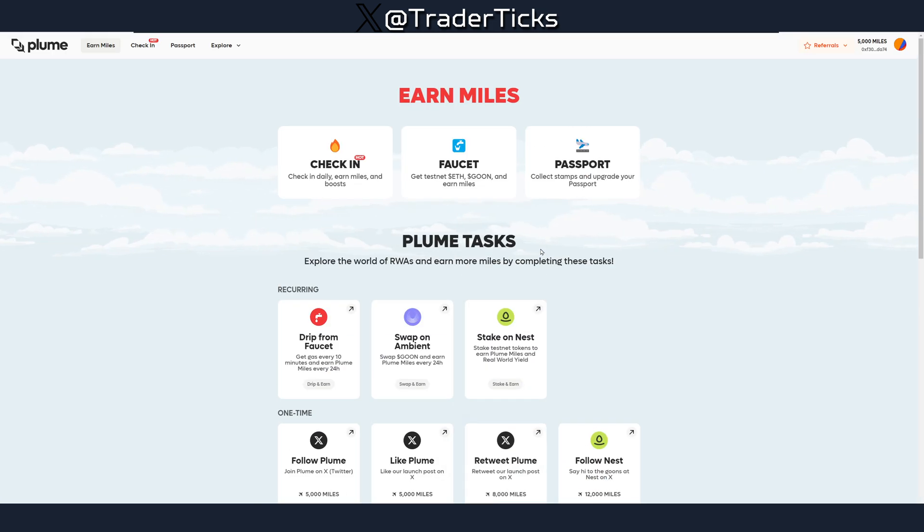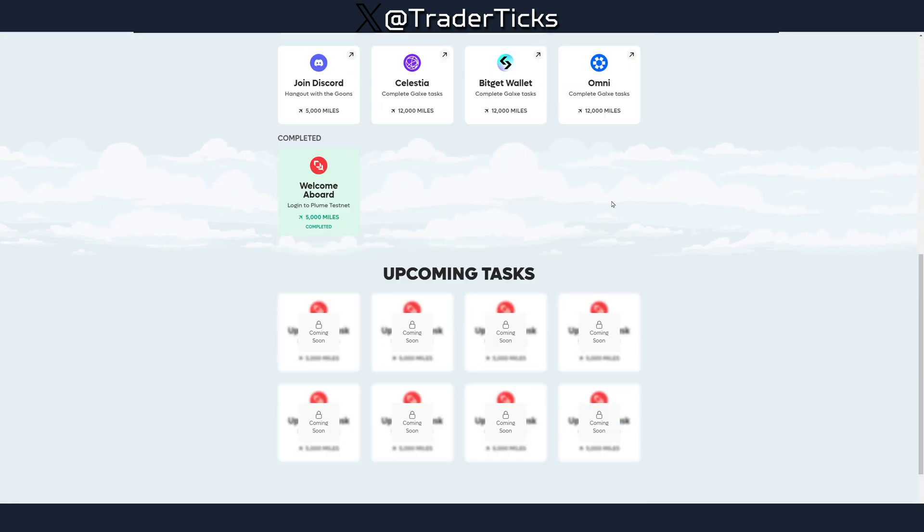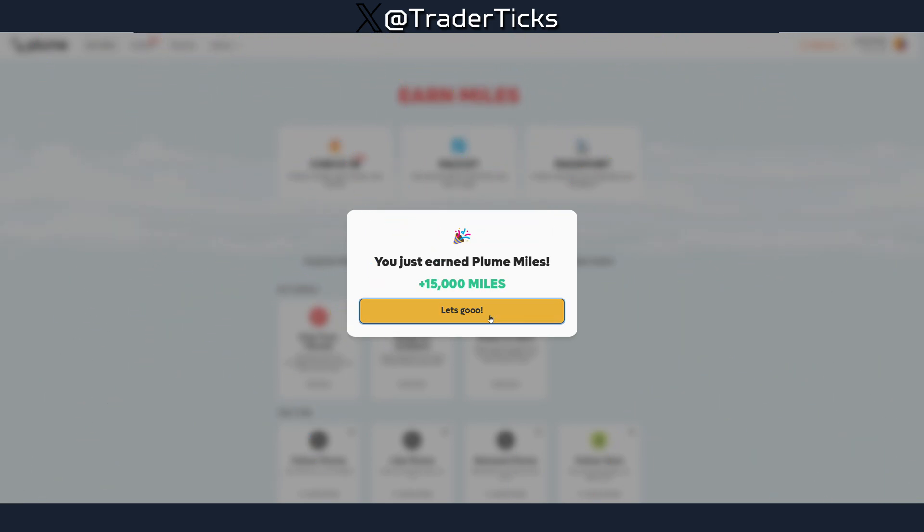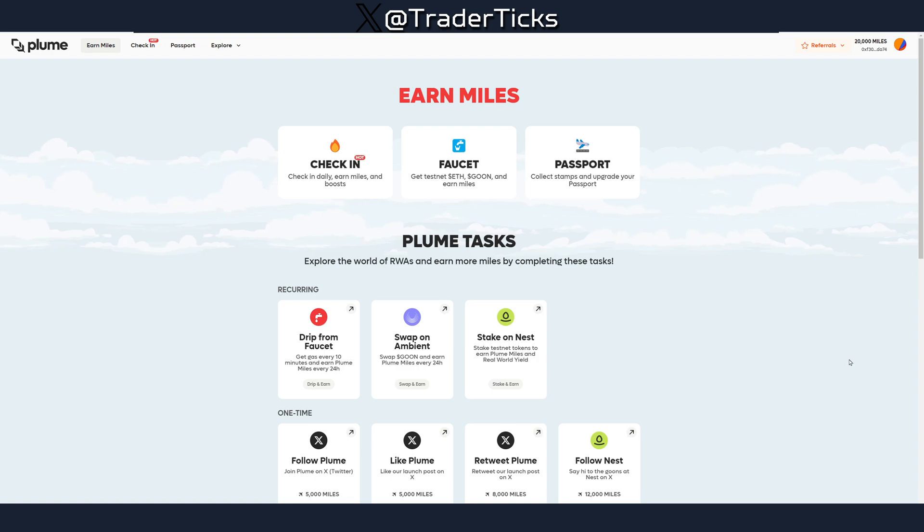That's it for Plum Network. All links are in the description. It's a decent farm — they have great social coverage in the RWA niche, which is quite hot and will remain hot for the upcoming bull cycle. I just earned 15,000 miles total. Thanks for watching, and join the Discord for more airdrop information. See you in the next one!